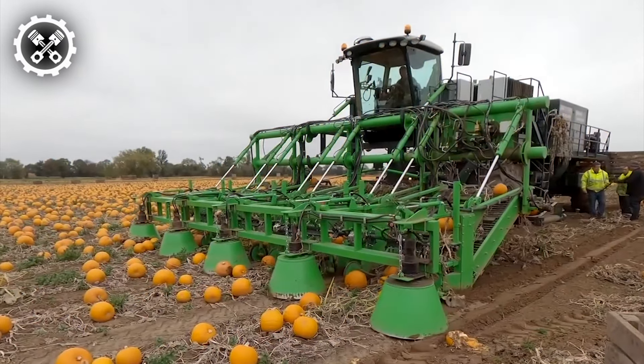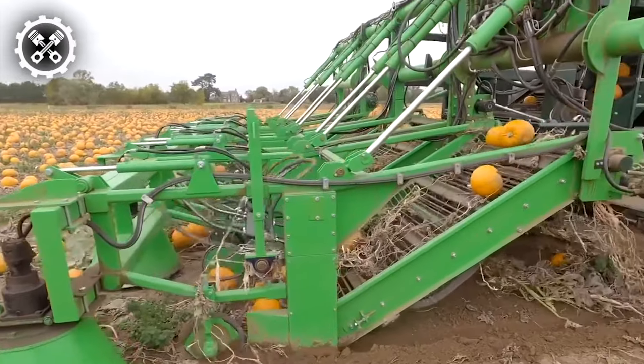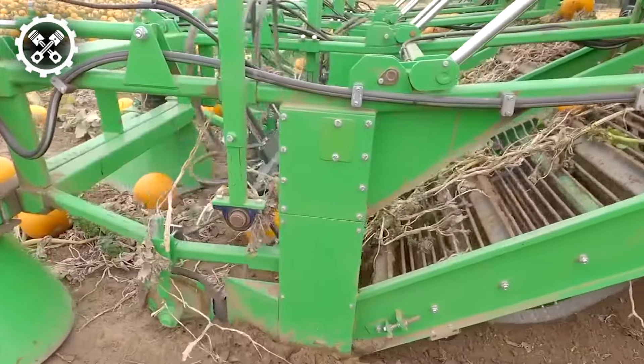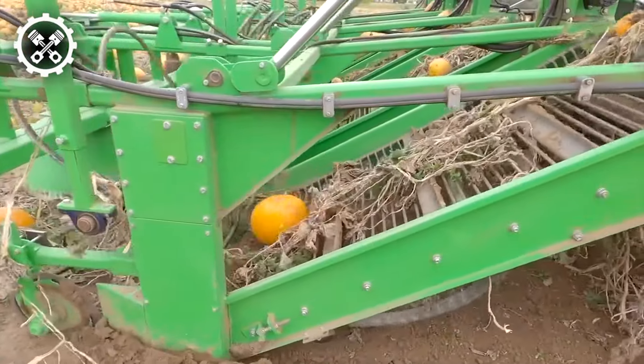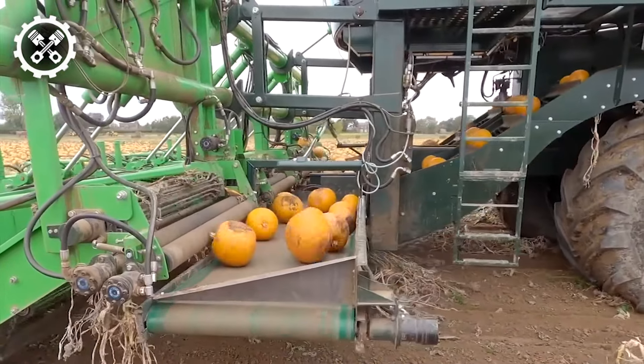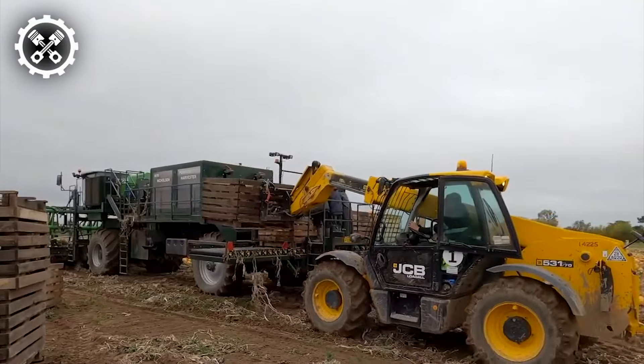The David Bowman Pumpkin Harvester stands out as a specialized machine meticulously crafted to efficiently gather pumpkins from the field. Employing an array of cutting blades and conveyors, this machine adeptly lifts and sorts pumpkins from the soil, subsequently subjecting them to a thorough cleaning and sorting process based on size and quality, rendering them primed for storage or sale.